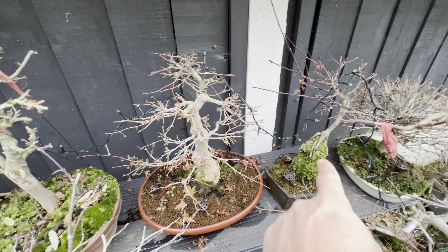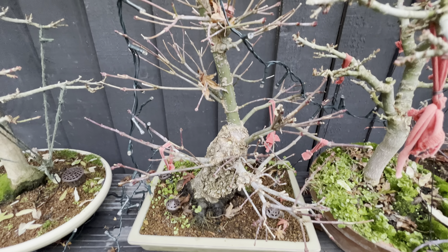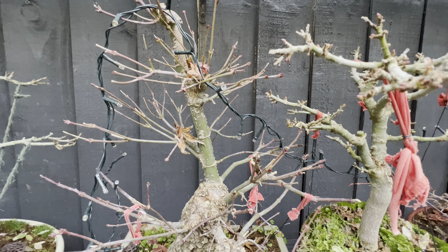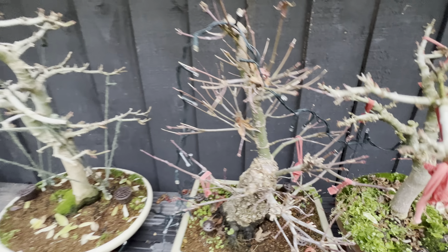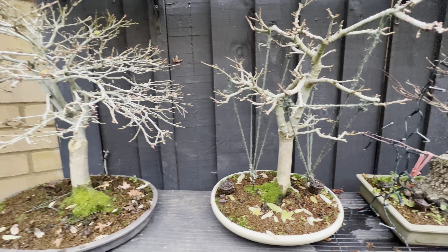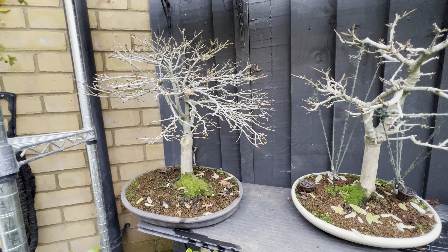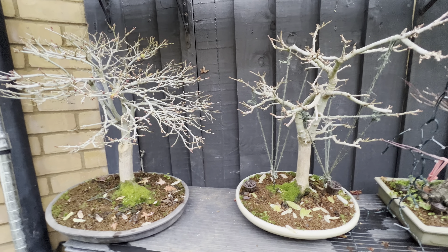Another Shishigashida here, then the Shoujo, and this is the beautiful Arakawa — you can see the other part of the trunk is getting brown as well. Another Shishigashida here, and that one — I forgot the name, but it was on a previous video.